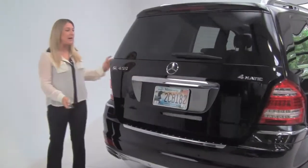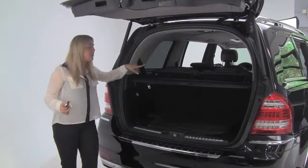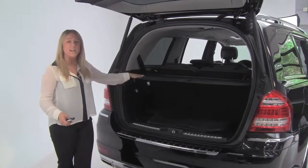Power lift gate opens right up. We have power adjustable third row seating back here, as well as a full set of carpeted floor mats and a cargo cover.